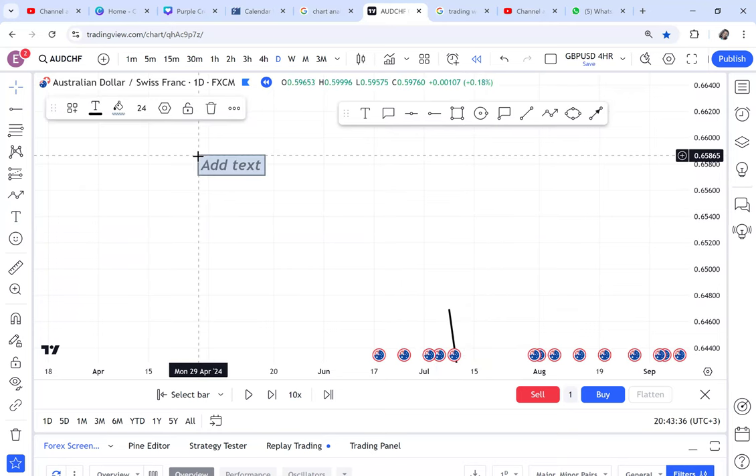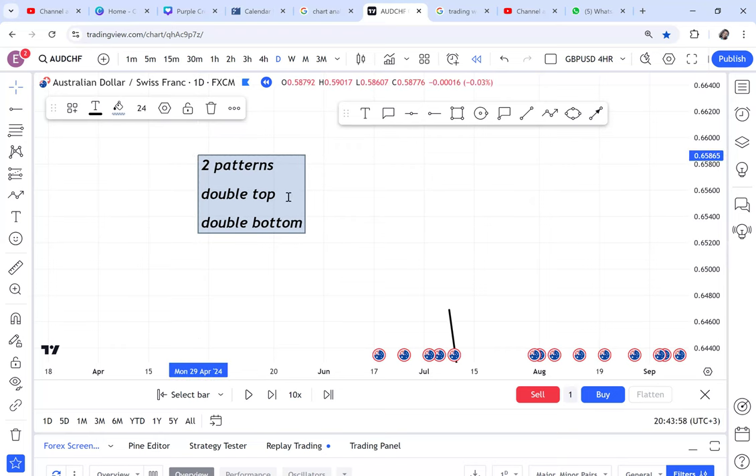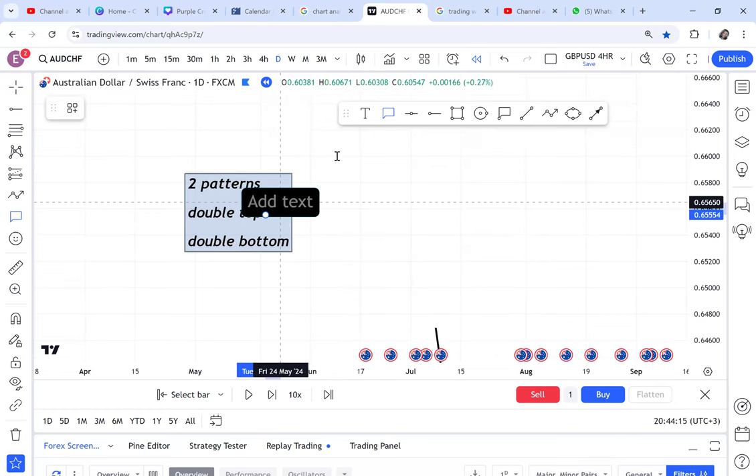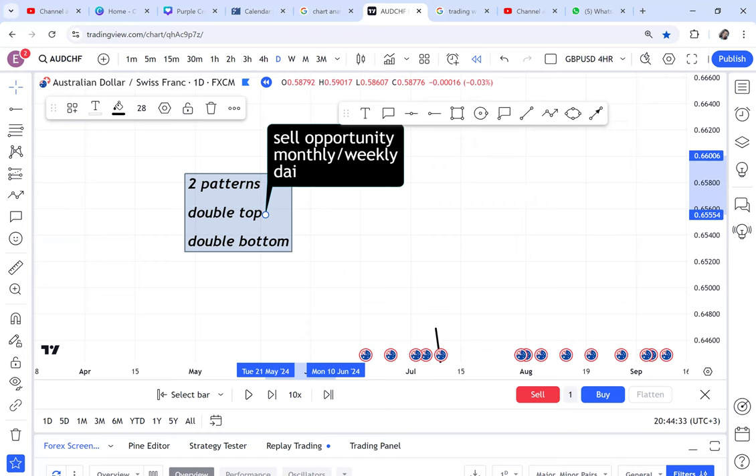I've come to realize that people may know how to trade, but here I teach two patterns. If you want to master your entries and exits, you have two patterns: the first is the double top and the second is the double bottom. You have to know how to enter the double top and the double bottom on whichever time frame you find them. If you find your double top on the daily or weekly, you will use the WBB strategy — I've done a video on the WBB strategy so you can go and watch it. For a double top from monthly, weekly, or daily, we use WBB strategy.